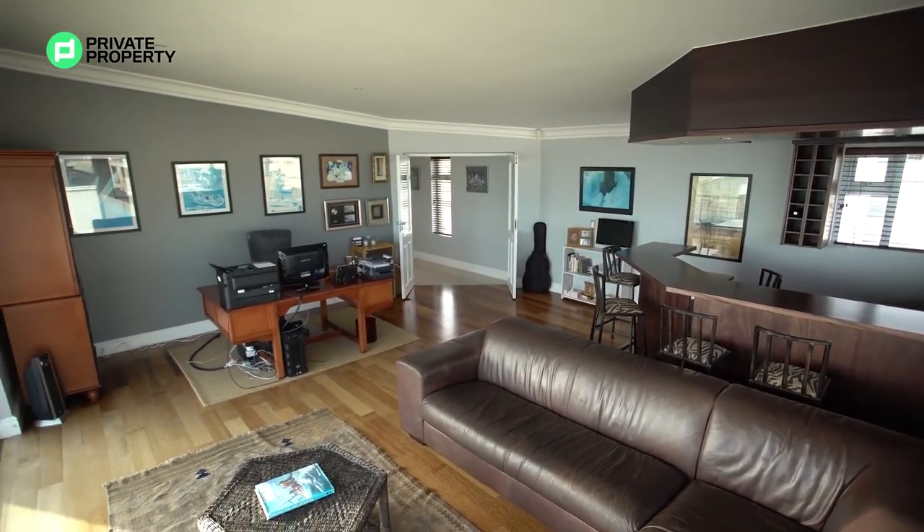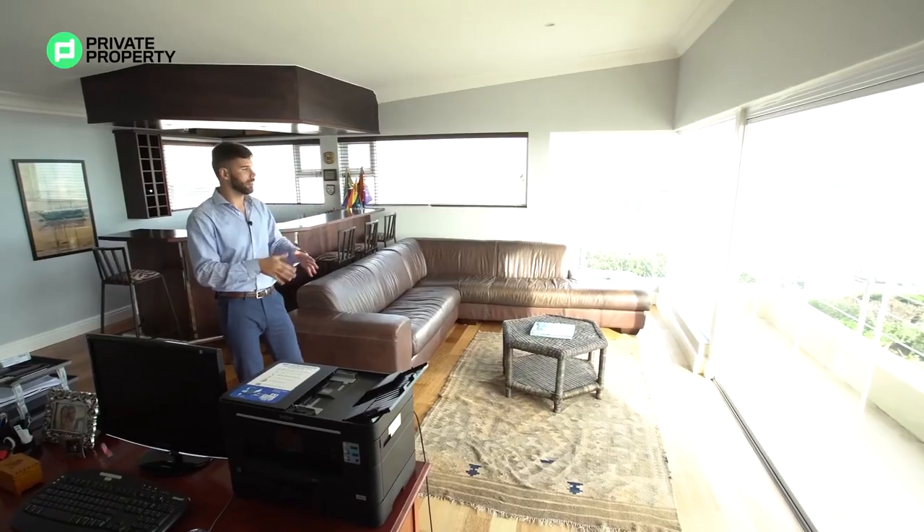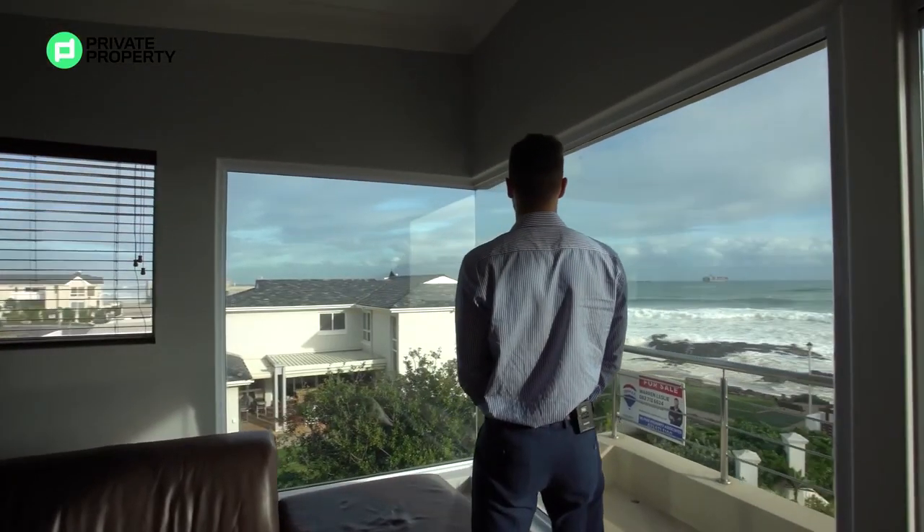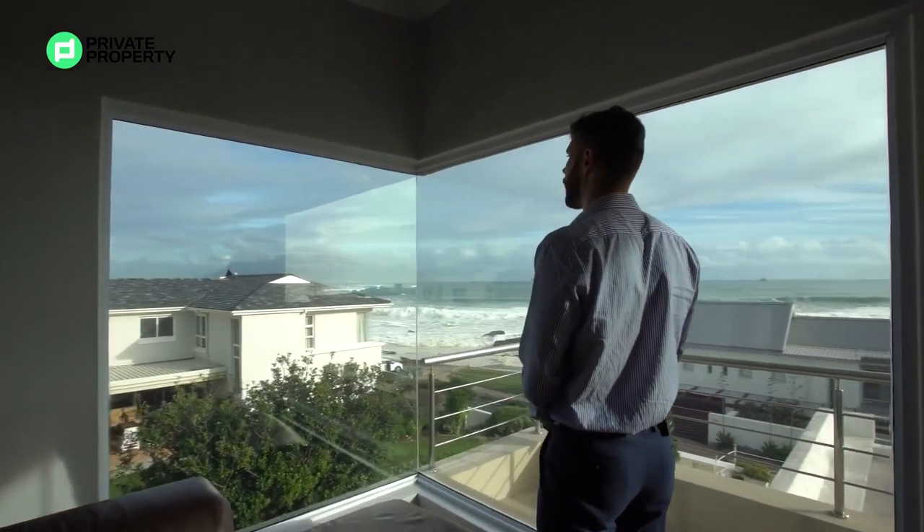Air conditioning in all of the rooms, and these frameless doors slide open and stack together so you can fully utilize this balcony. Let me show you the view from this corner over here.